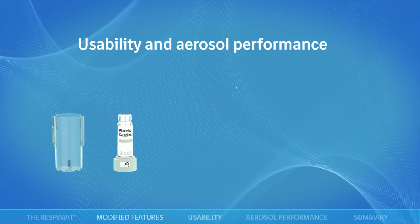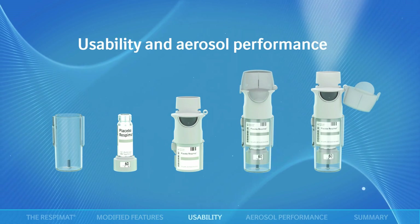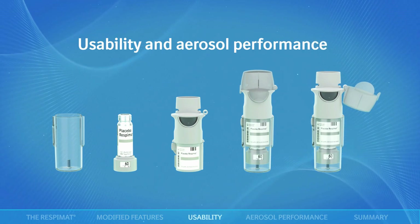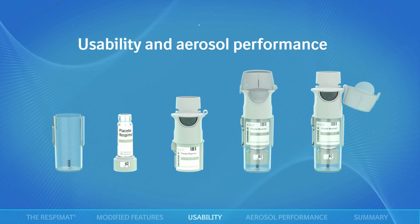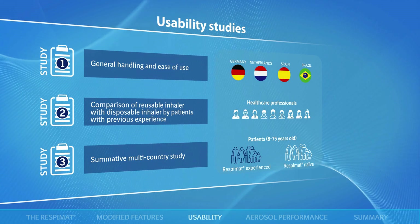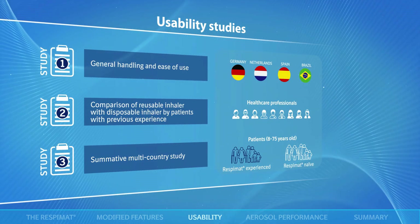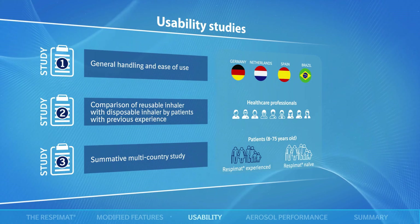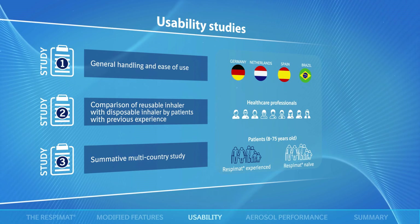Studies were performed to iteratively assess and improve usability of the new design and to assess any possible impact of the reusable Respimat inhaler design on aerosol performance. Usability was tested in three studies, measuring performance of handling tasks and collecting subjective feedback directly related to the inhaler's new or altered features, which fed into optimisation of the inhaler.